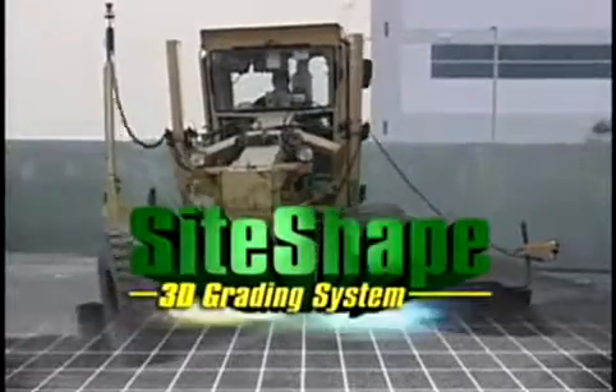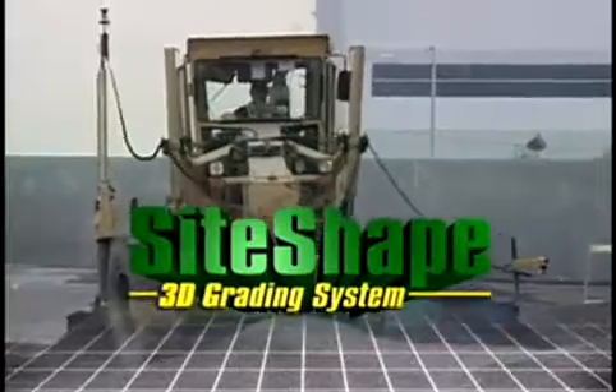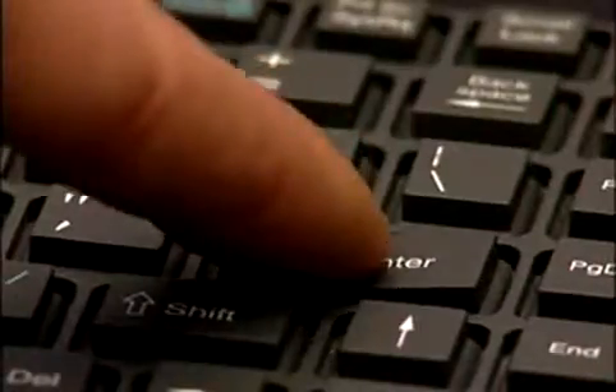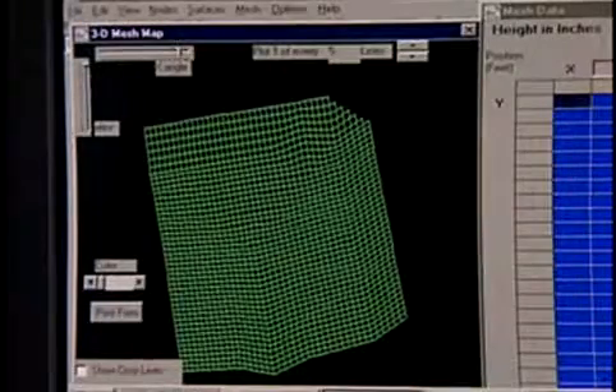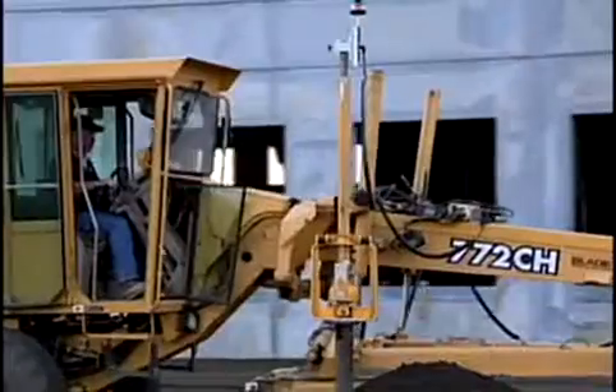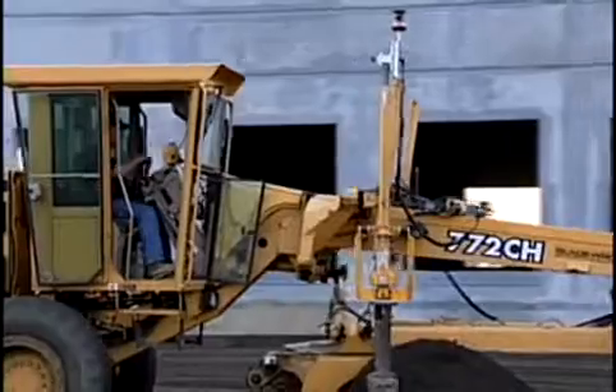Introducing the Siteshaped 3D Grading System from Somero Enterprises. Using the same patented and proven laser technology that revolutionized the concrete leveling industry, the Siteshaped 3D Grading System gives you the accuracy, speed, and cost savings that will keep customers coming back.